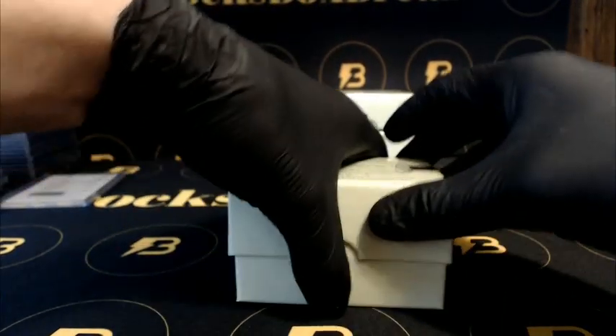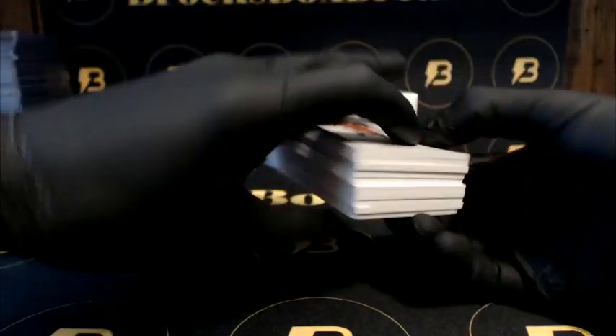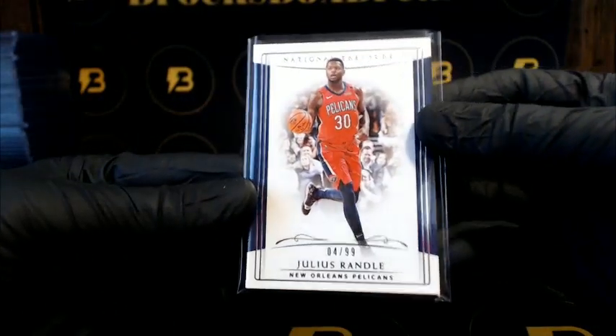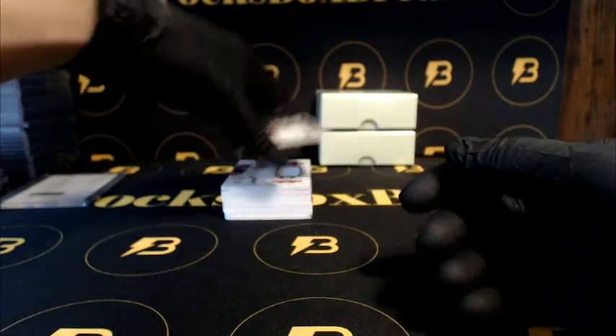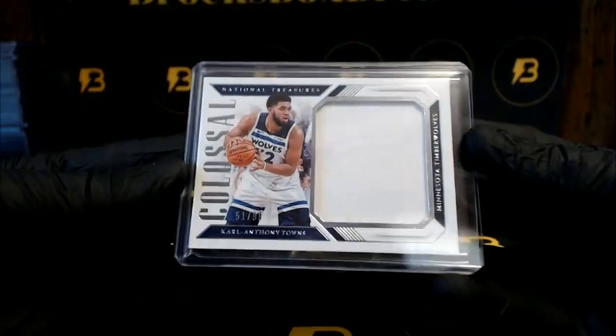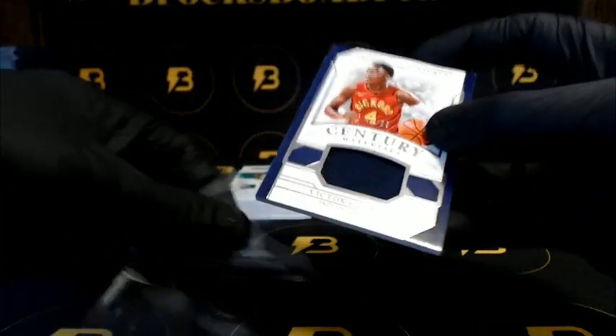If we can get an RPA every box, that'd be great — I think most cases have one to two. We got Randall going out to the Pelicans to 99. We got Anthony Towns to 99 going to the Timberwolves. We got Markkanen to 99 for the Bulls.